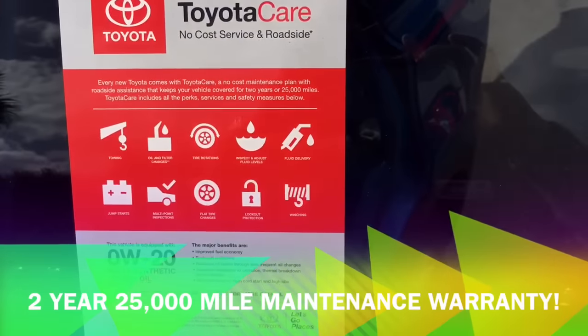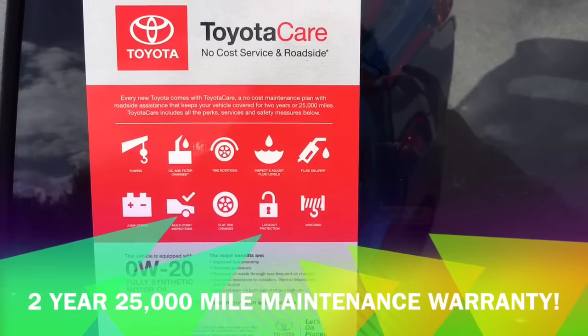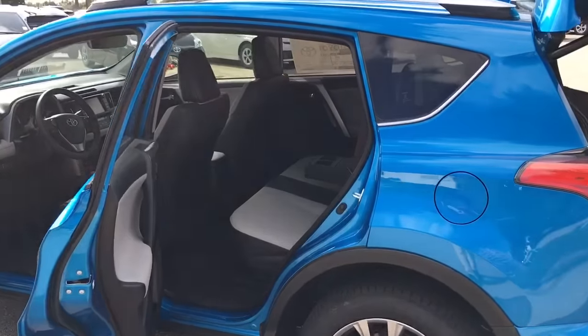Toyota's going to give you a two year, 25,000 mile maintenance warranty, giving you two years of oil changes, tire rotation, and roadside assistance. You don't have to worry about putting anything in it but gas or covering your insurance for the next two years in this vehicle.